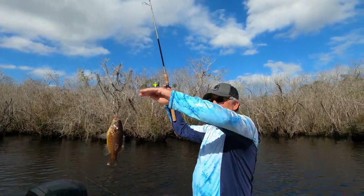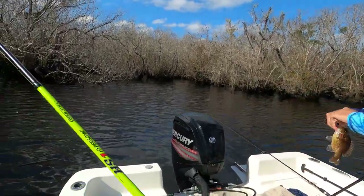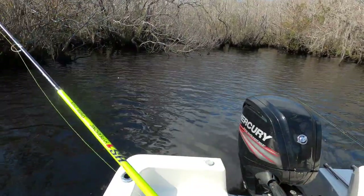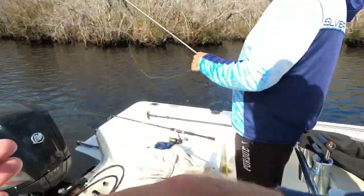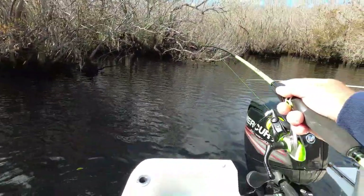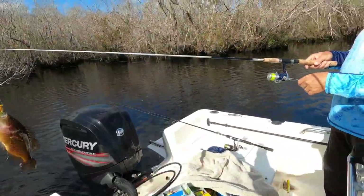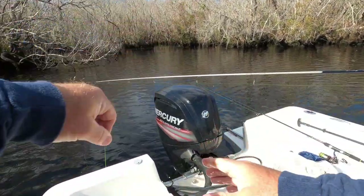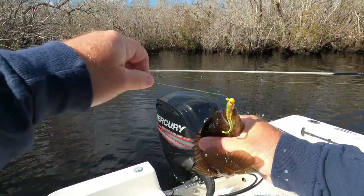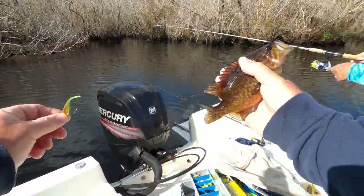Look at you — you are amounting to something. I'm so proud of you about that fish. I got another fish! I was fishing, and then I was reeling in, and then there was a fish on my pole. That's how I caught it — I didn't know how I caught it, but that's how it happened.